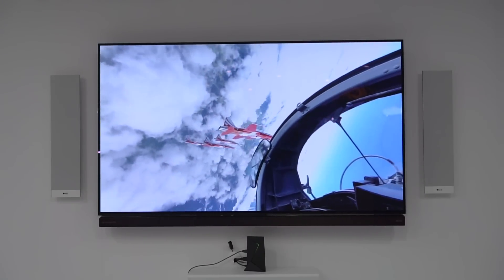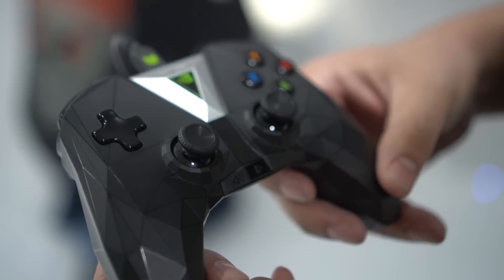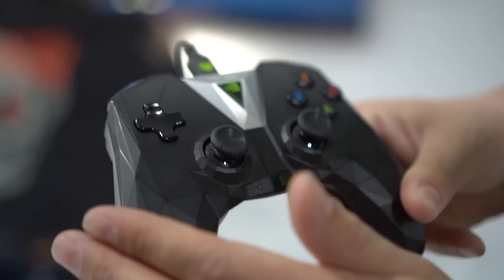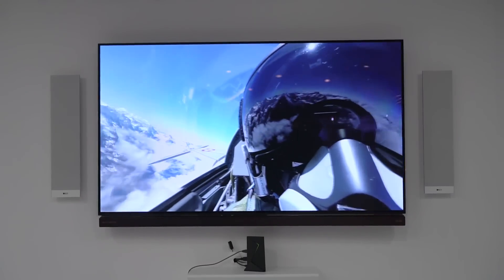On the software side, we're looking at YouTube 360 right now. We're actually using the controller to navigate around this 360 world — it's very cool, very trippy, and it actually looks quite amazing.